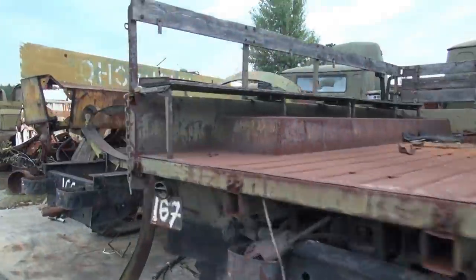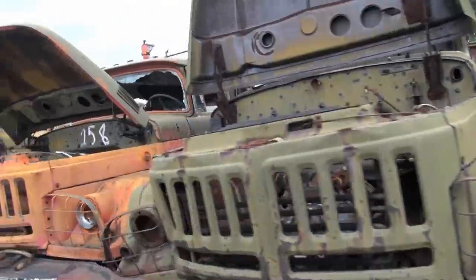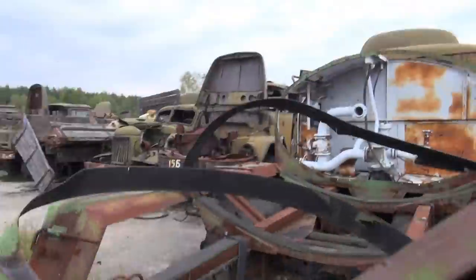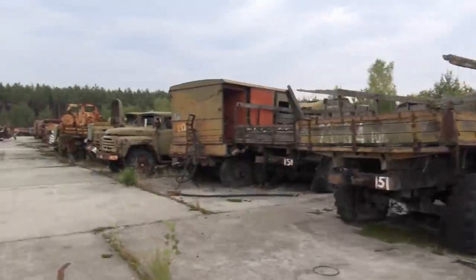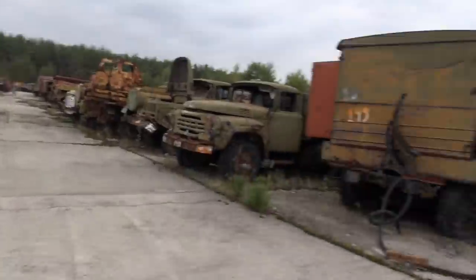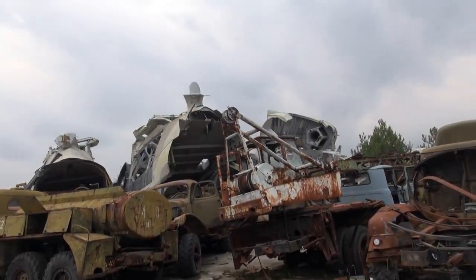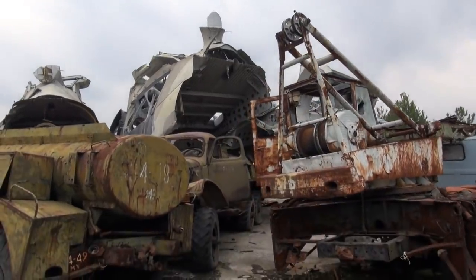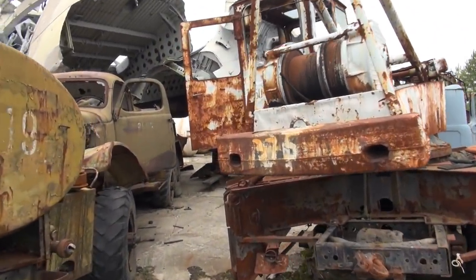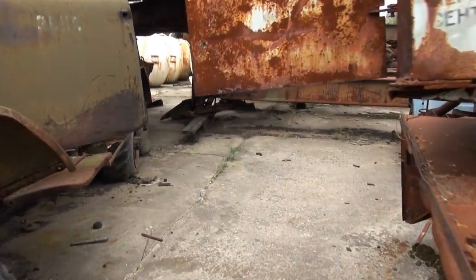There are 600 units of equipment here — trucks, tanks, and everything. Walking past all these vehicles in first motion, there are endless amounts of them. Even helicopters have been chopped up, it seems, and then brought here, just rotting away.